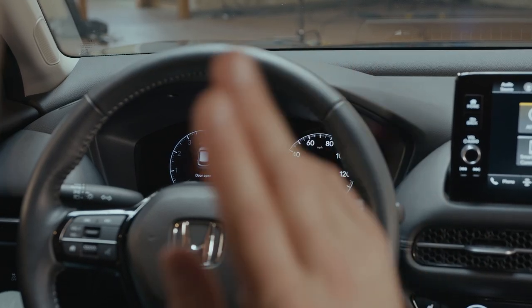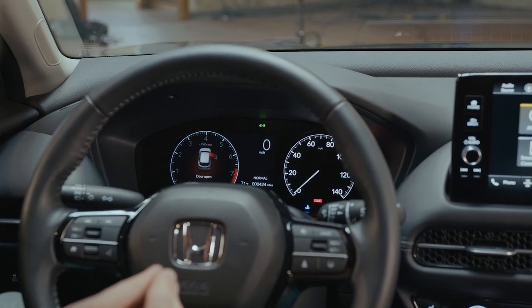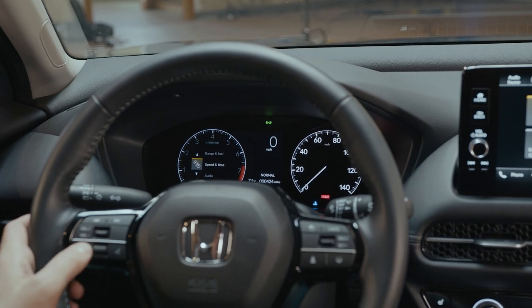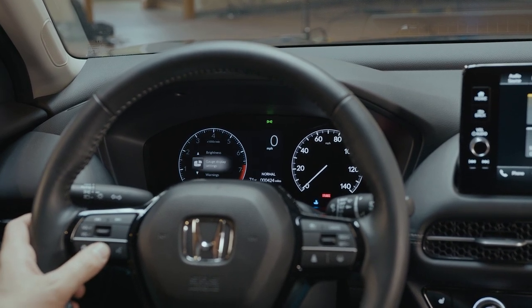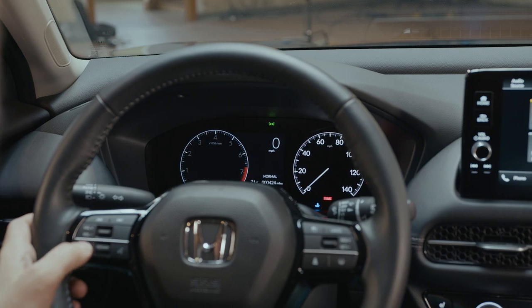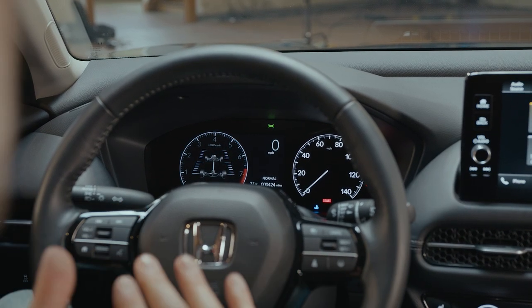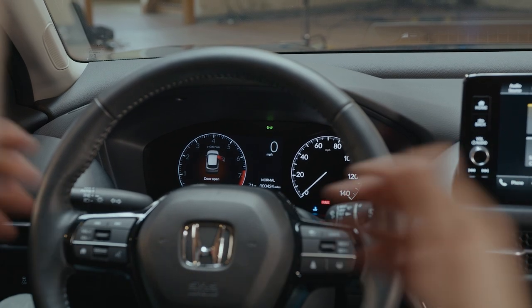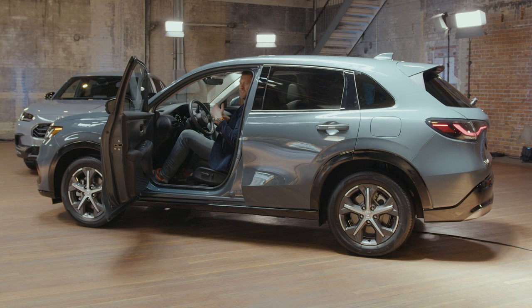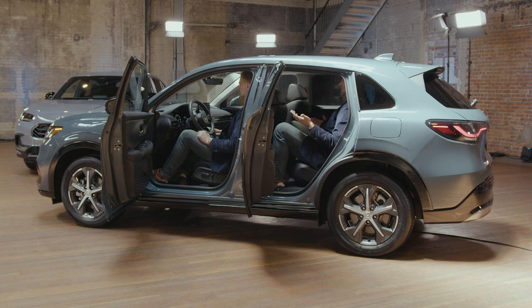One of the new things for the HR-V is the 7-inch digital display for the driver on the left-hand side with a lot of functionality — you can look at range and fuel, change settings, check navigation, and even monitor all-wheel drive torque distribution. Interestingly, the speedometer on the other side is still analog. We've also been talking a lot about space, and as you can see, even as a very large person I fit nicely behind the steering wheel, and I actually fit behind myself very well in a car this size.